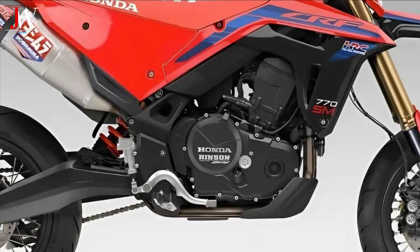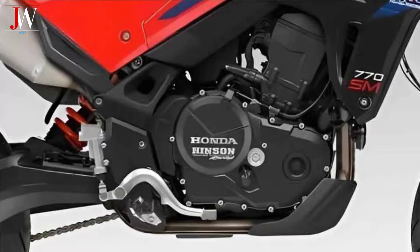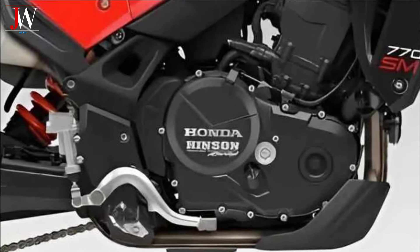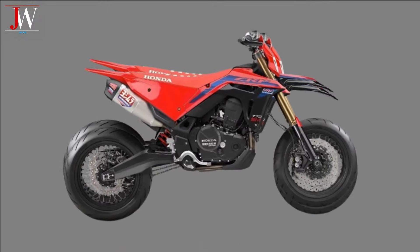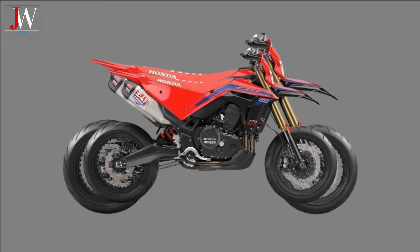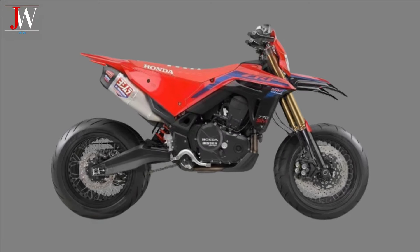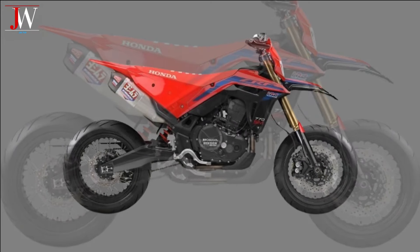The single-cylinder, four-stroke motor at 770cc — larger than the regular CRF model — shows improvement in terms of performance and power. The engine is equipped with a liquid cooling system to maintain optimum working temperature and maximum performance. Meanwhile, we have no official information from Honda to produce the CRF 770SM model.